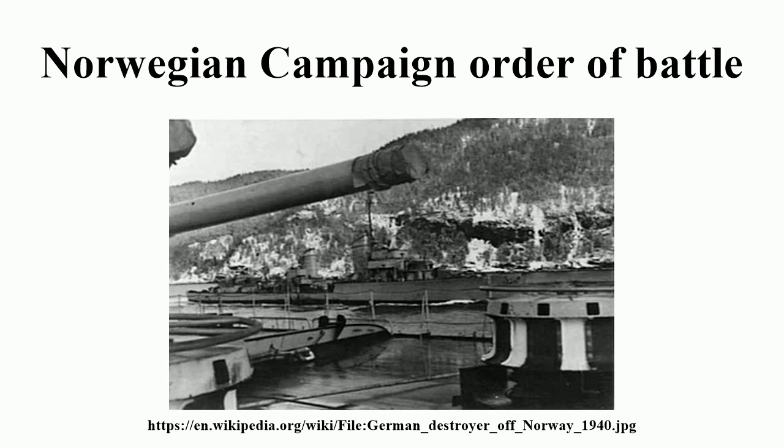Royal Danish Navy. The Royal Danish Navy consisted of two coastal defense ships — Niels Juel and Peder Skram — six torpedo boats, seven submarines, three minelayers, nine minesweepers, and four inspection ships.